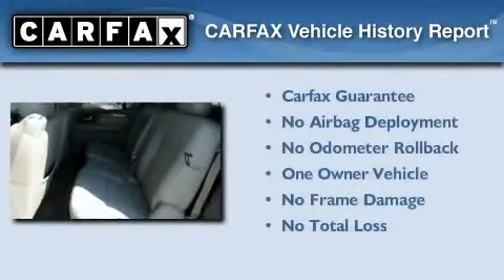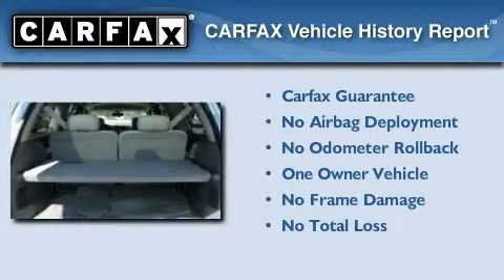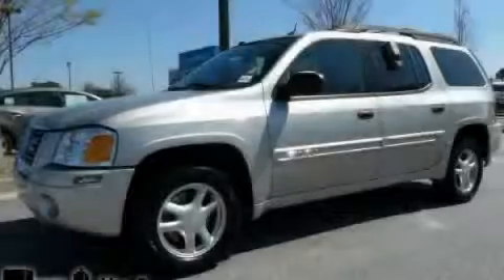This GMC has had only one owner and it qualifies for the Carfax Buy-Back Guarantee. Contact us today and schedule your opportunity to see this vehicle in person.